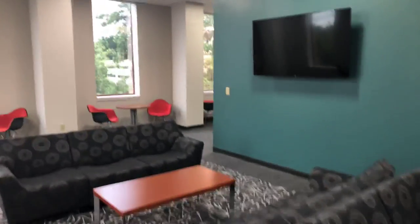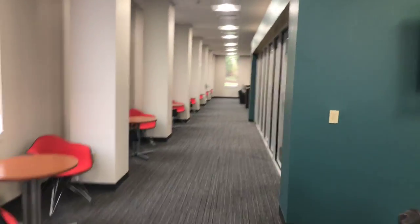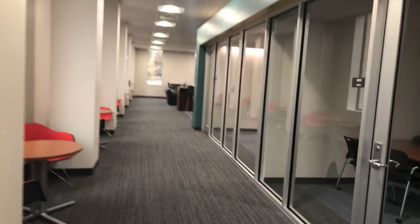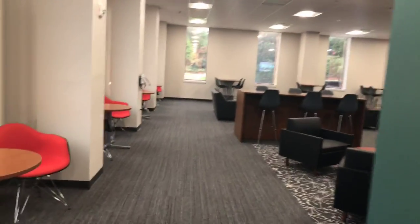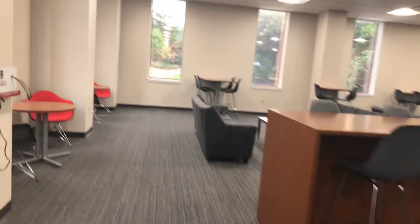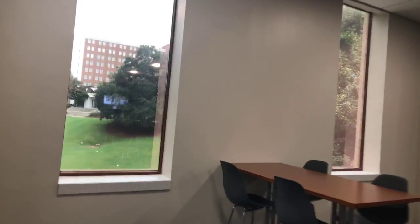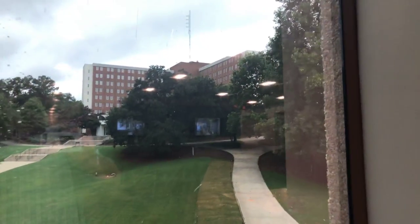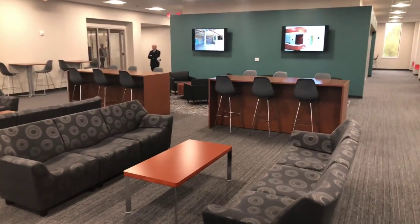This is the third floor. Just taking a look at some of the new renovations for Russell Hall. Here we see some more study space, and just lots of great natural light throughout the building with these giant windows. There's also a charging station — just a great space for incoming students to call home.